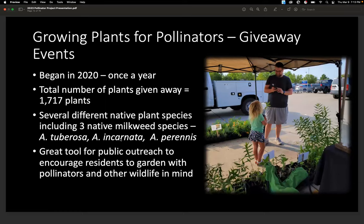We kicked off the program in 2020, which was a hard year to start, as we all know. But we did our first giveaway and we've done one giveaway every year since. So far we've given away 1,717 plants of several different native plant species, including three native milkweed species. We wanted to use it as a great public outreach tool to encourage people to plant native plants for pollinators and wildlife.